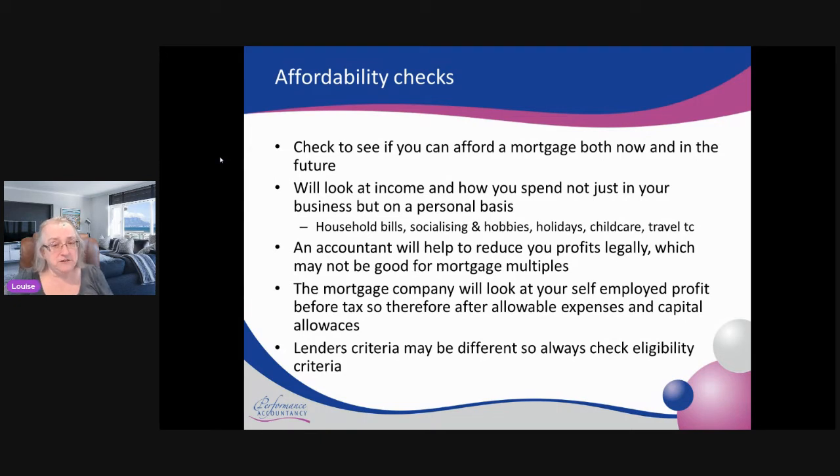Things like utility bills, other household bills such as council tax and insurance, socialising, hobbies, holidays, childcare, any travel you might do — even just to get to an employed job. You can have a mortgage as a self-employed person as well as having an employed job; it just makes the form a bit more complicated. They'll look at what you currently spend your money on and see what's left over to determine whether you can afford the mortgage.